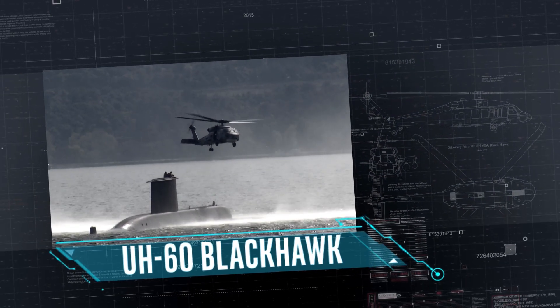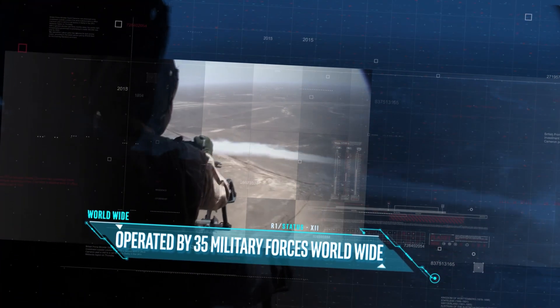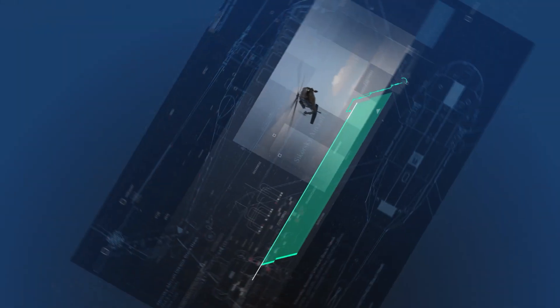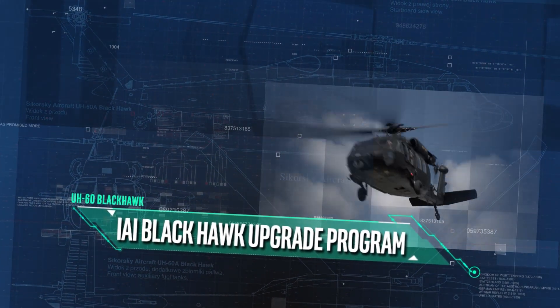Sikorsky UH-60 Blackhawk, the best medium utility helicopter in the world, employed by more than 35 military forces across the globe, well known for its high reliability and survivability, is being upgraded to fit the modern battlefield and made affordable more than ever.